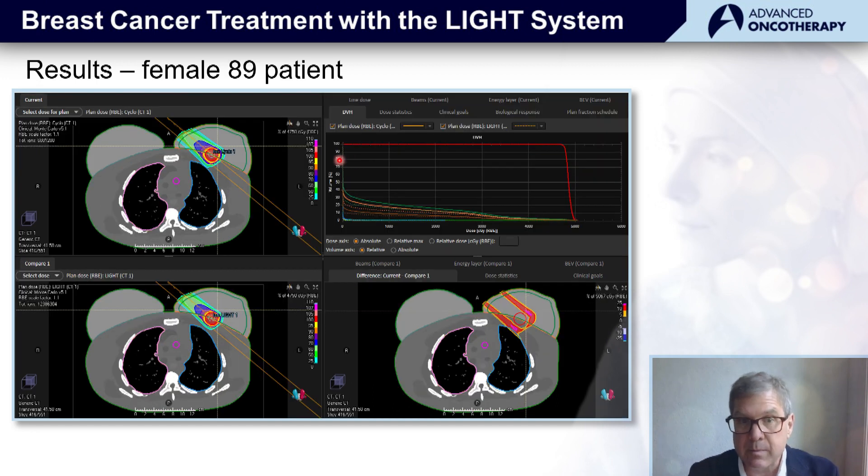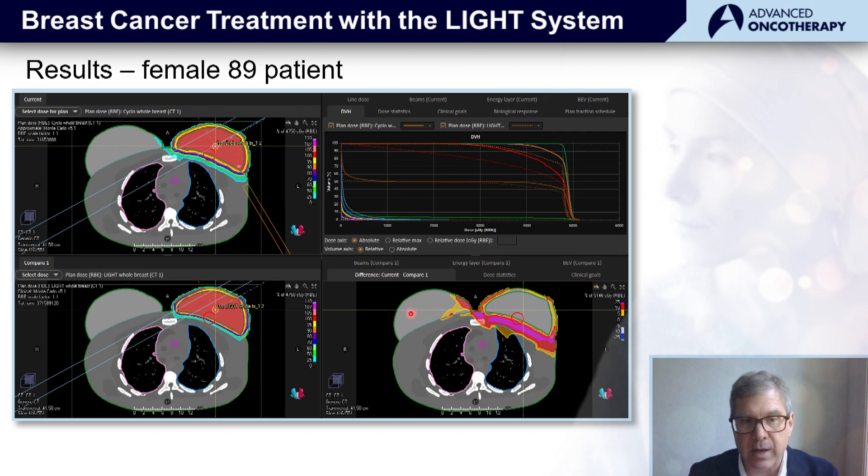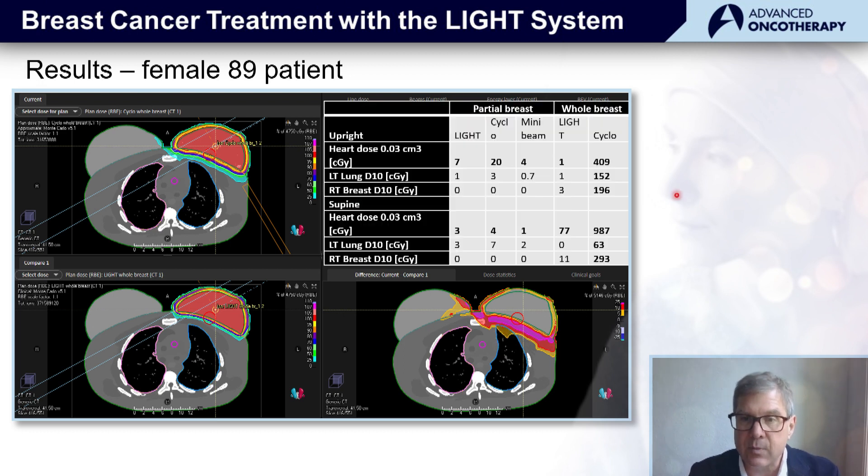The results were similar for female patient number 89. Here again, we see the partial breast irradiation comparative plan with the dose difference, as well as the whole breast irradiation plan with cyclotron-based and light-based treatment planning — and the dose difference showing excess dose going through into the patient's healthy lung and heart. When we look at that quantitatively, for the whole breast patient, the cyclotron delivered 400 centiGray maximum dose to the heart, whereas with the light system it was as low as 1, and for partial breast irradiation 20 for the cyclotron, 7 and 4 for the light and light mini-beams respectively.